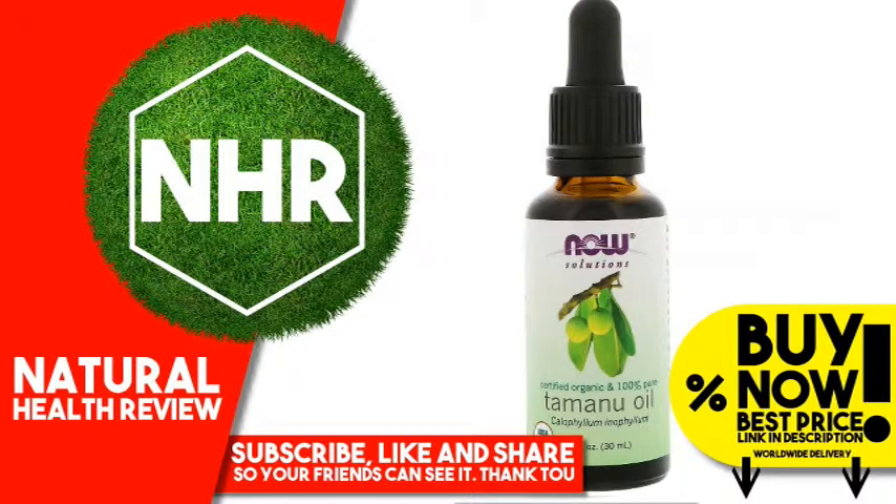If you like to buy this amazing product, please check the link in the description where you can find the best price for this product plus a big discount.